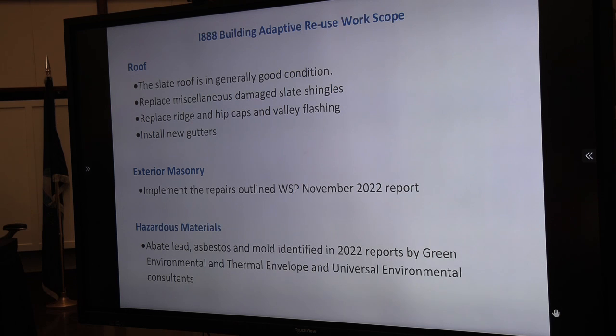The slate roof is in generally good condition. A roofer came up and looked at it; there are some miscellaneous slates that need replacing. He recommended replacing the hip and ridge caps as well as the valley flashing, and we're installing new gutters to channel water away from the 1888 building into the town's storm drain system. For the exterior masonry, a thorough masonry report was done by WSP. We're going to restore the building — tearing all organic growth off, fixing cracked masonry, refurbishing precast and stone windowsills. There is lead, asbestos, and mold and fungus identified in the building, and that will all be thoroughly abated.